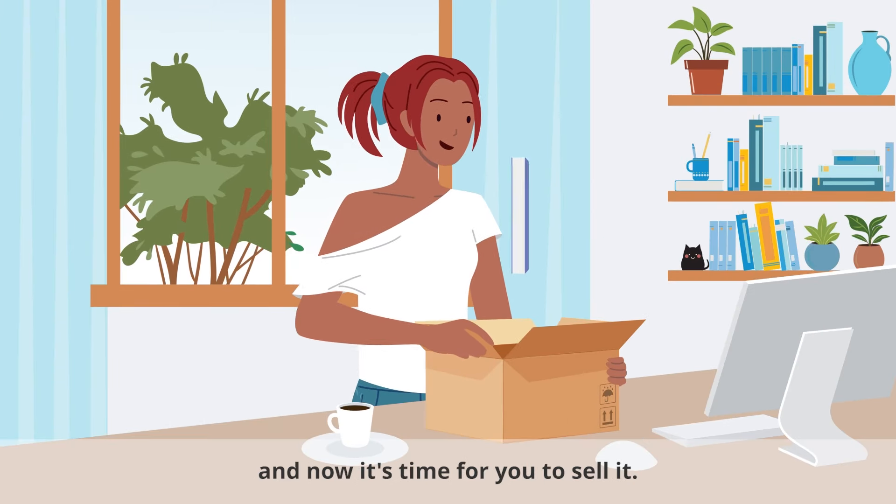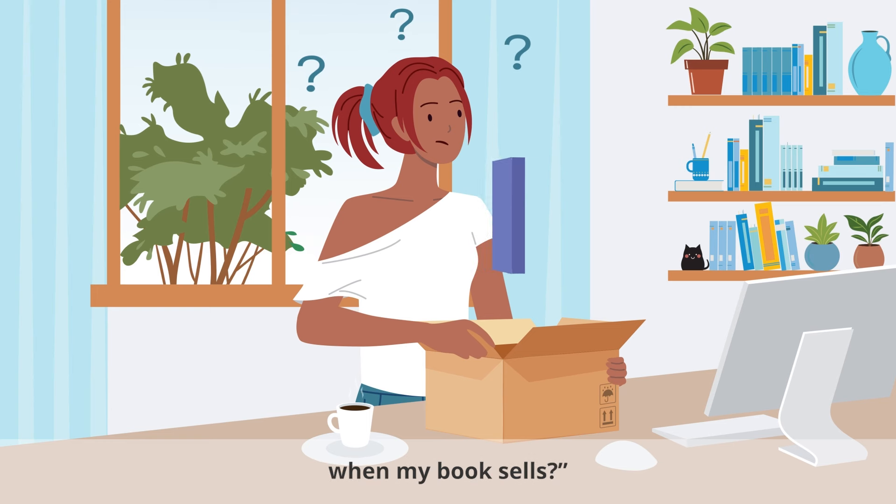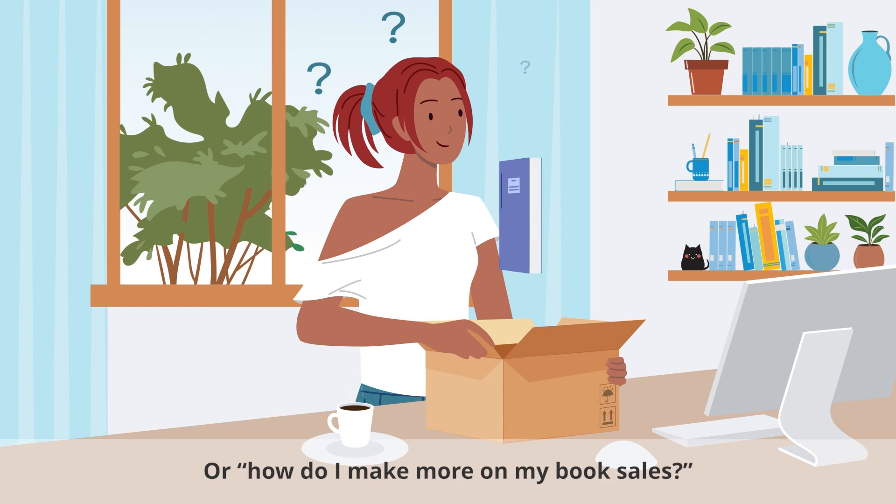You've written your book, and now it's time for you to sell it. You might have questions like, how much will I earn when my book sells? Or, how do I make more on my book sales?